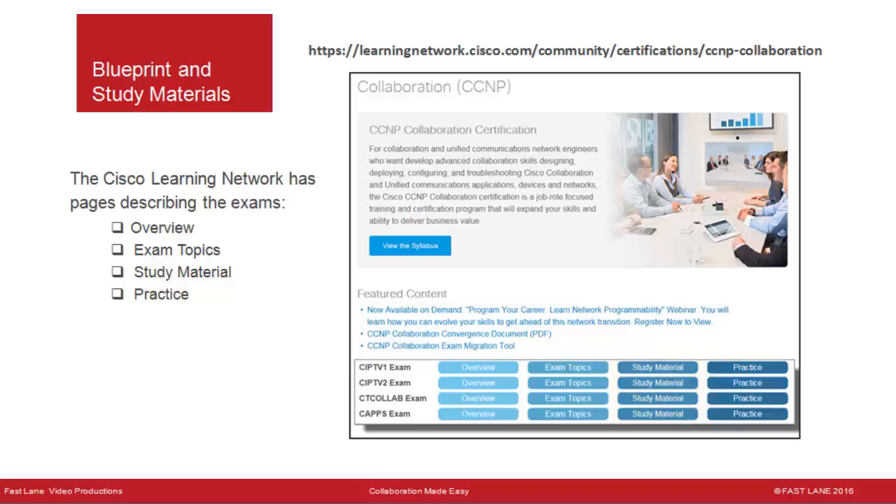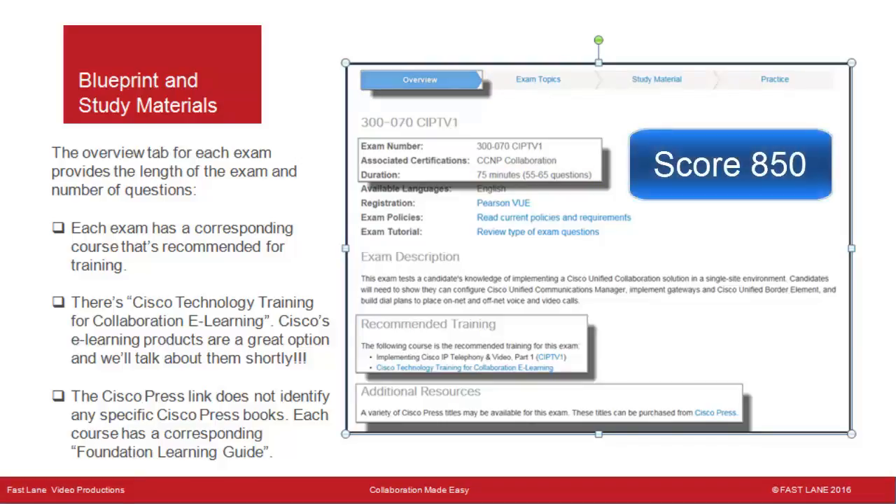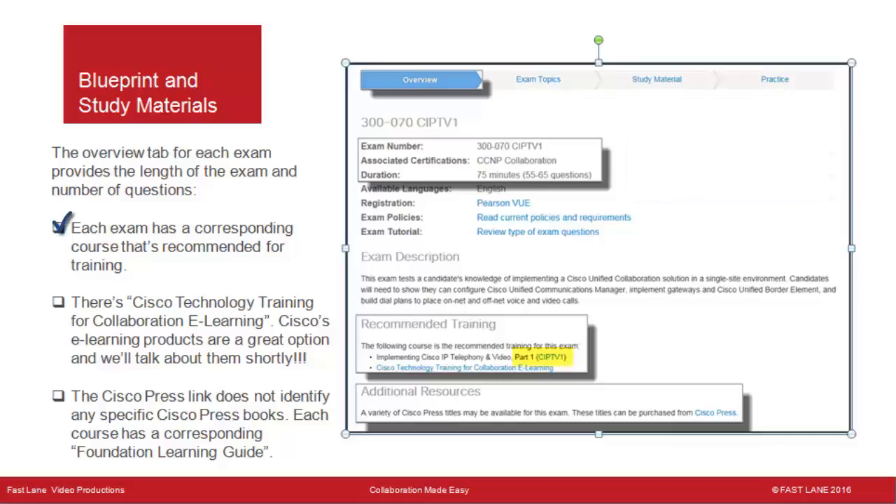The student guides for the courses listed on the overview pages are the best place to start. Learning at Cisco provides 9 or 10 practice questions for each exam, and you need to review this information very carefully. The overview tab provides the length of the exam, the time to complete it, and the number of questions. The score you need is not provided, but generally you need about 850 out of 1,000 possible points. Each exam has a corresponding recommended five-day instructor-led course, available in class or online.